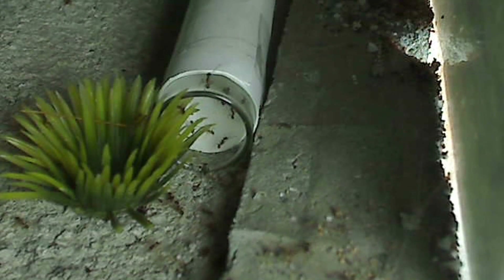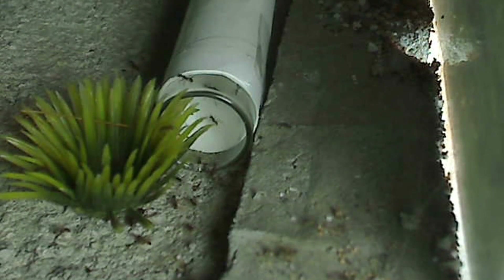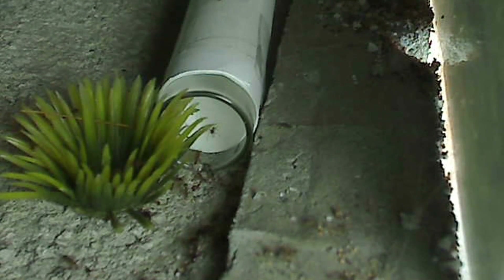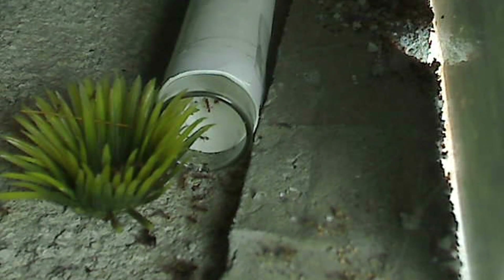Ants are going back and forth, letting the rest of the colony know that hey, we've got a new place that's safe to move all the brood and the queen to eventually.